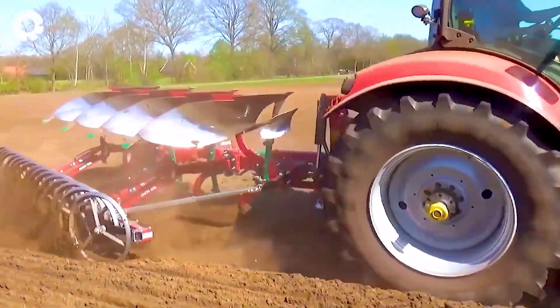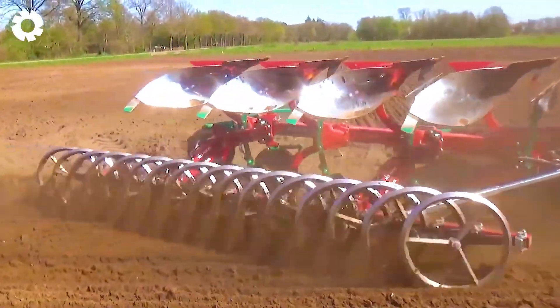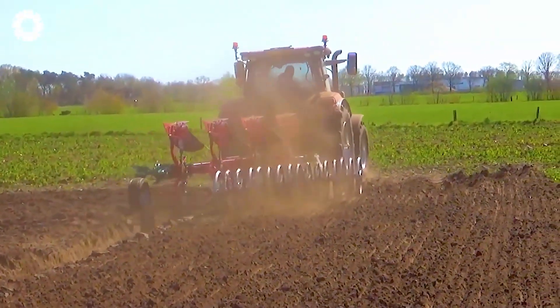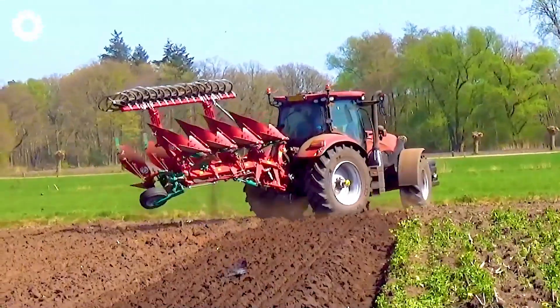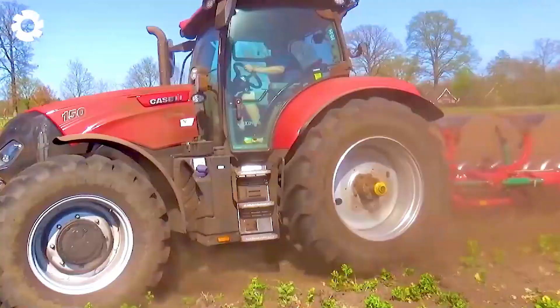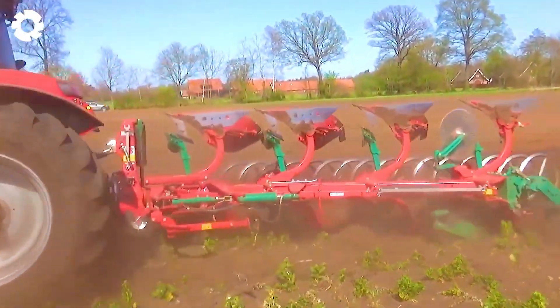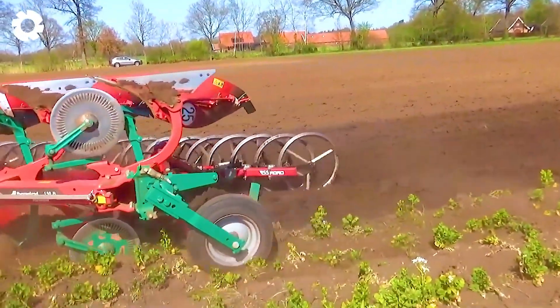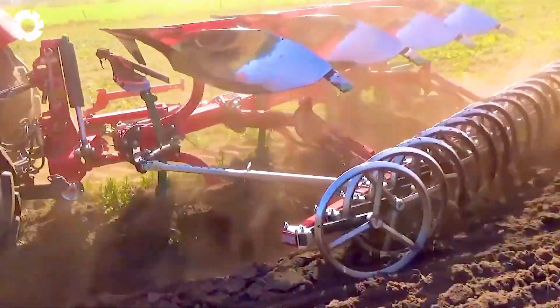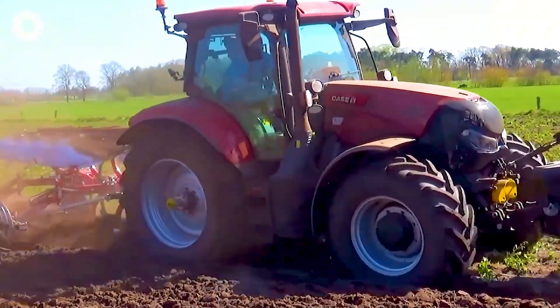The Case IH-150 tractor works in perfect harmony with the Cavernaland 4-furrow reversible plow and the Cap'n VD bed former, creating perfectly straight furrows. A truly impressive display of precise and efficient agricultural mechanization.